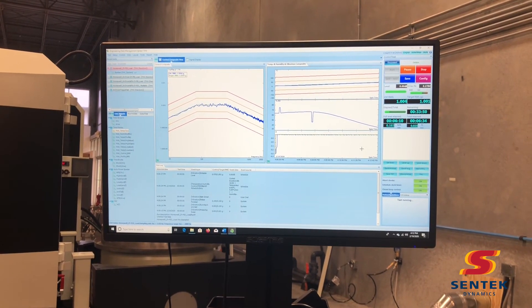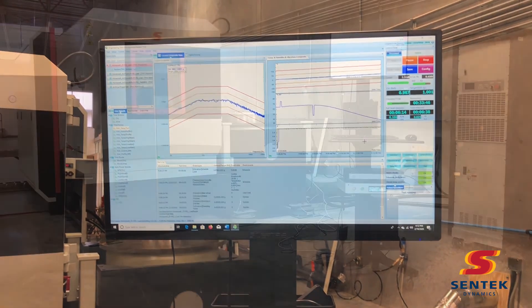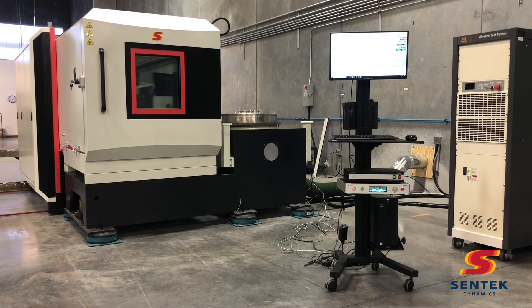To learn more about this capability and others available, or to schedule a demonstration or test, please contact us at www.centecdynamics.com.